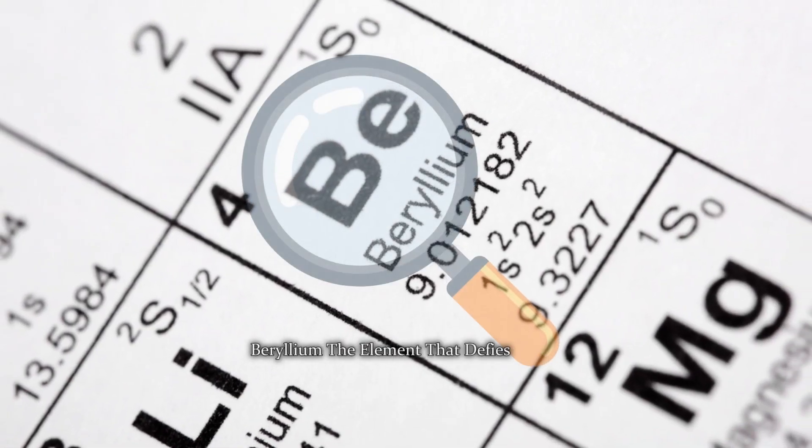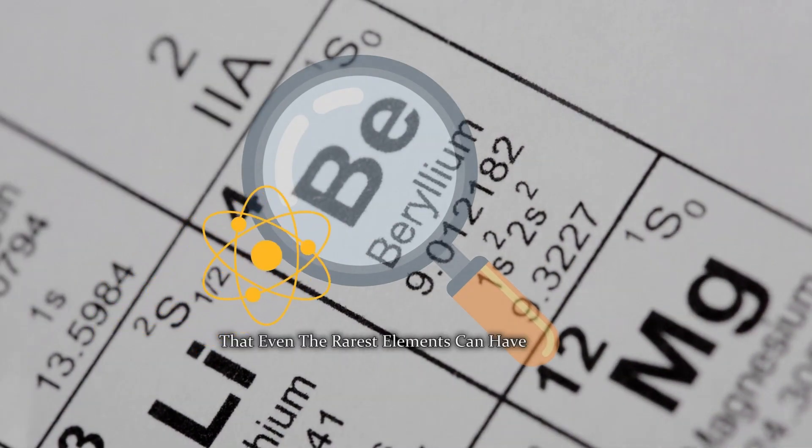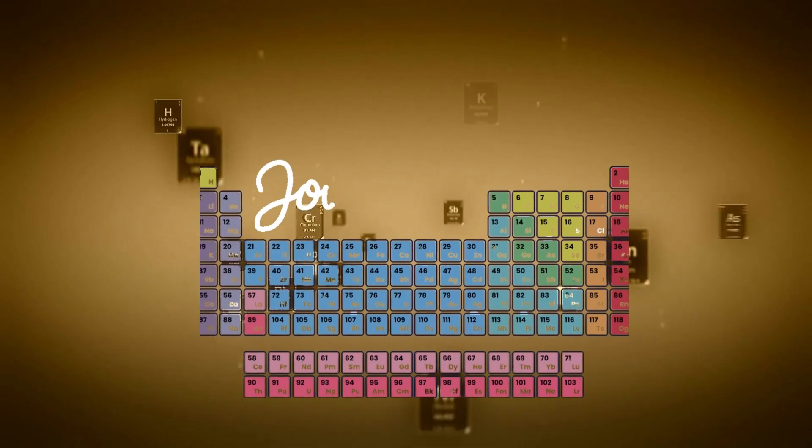Beryllium, the element that defies limits, showcases the profound impact that even the rarest elements can have on our world. Join us for more talks about chemical elements.